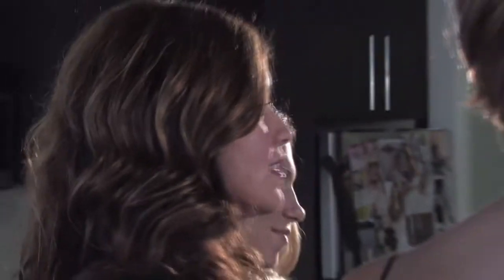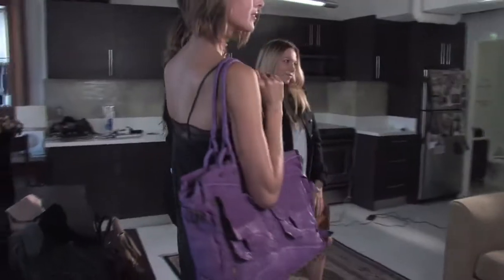Thank you guys so much for joining me and checking out my 2010 fall collection. You can buy it on statenjames.com. Thank you for watching Handbag TV.